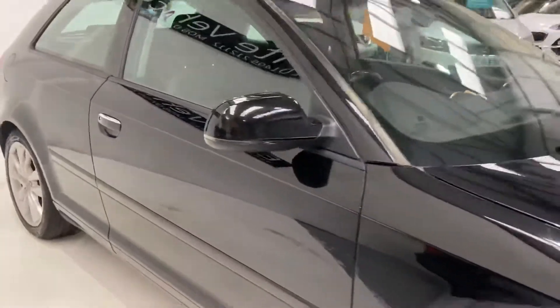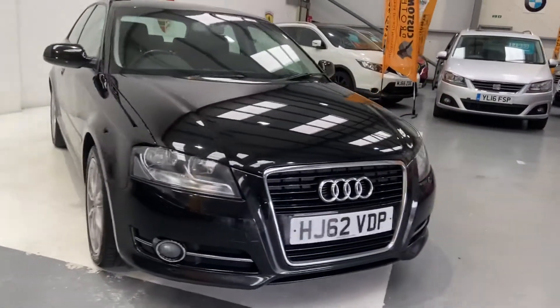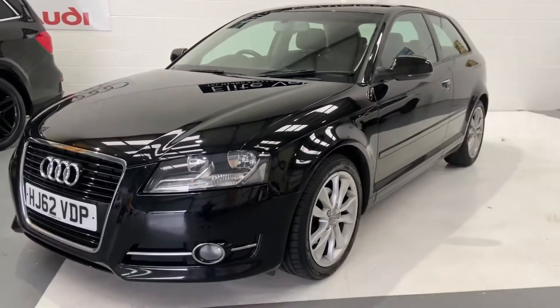With this particular vehicle you'll get a new service, new MOT on sale, and you'll also receive a three-month warranty. That warranty can be used anywhere in the UK because they are VAT registered. You will also receive 12 months roadside assistance.